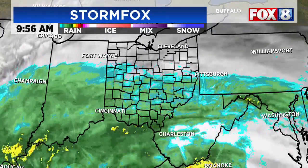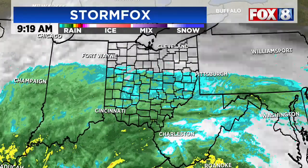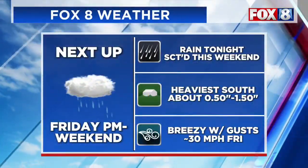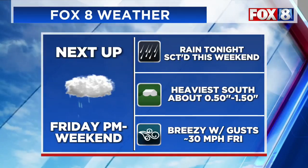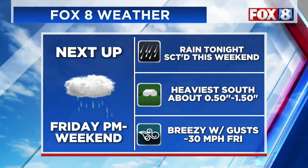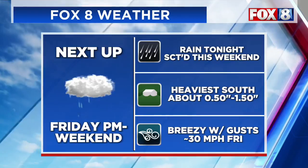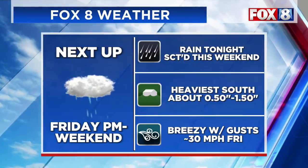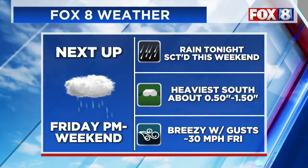We'll see the rain move in as we get into the night, moving in from the south. You can see most of Ohio, just half of it covered in showers. It is needed rain, so we will take what we can get, especially with all the dry conditions we've seen. The rain will continue to move in tonight, especially as we get into the evening commute, and then we'll turn a little bit scattered as we get into Saturday and even Sunday.